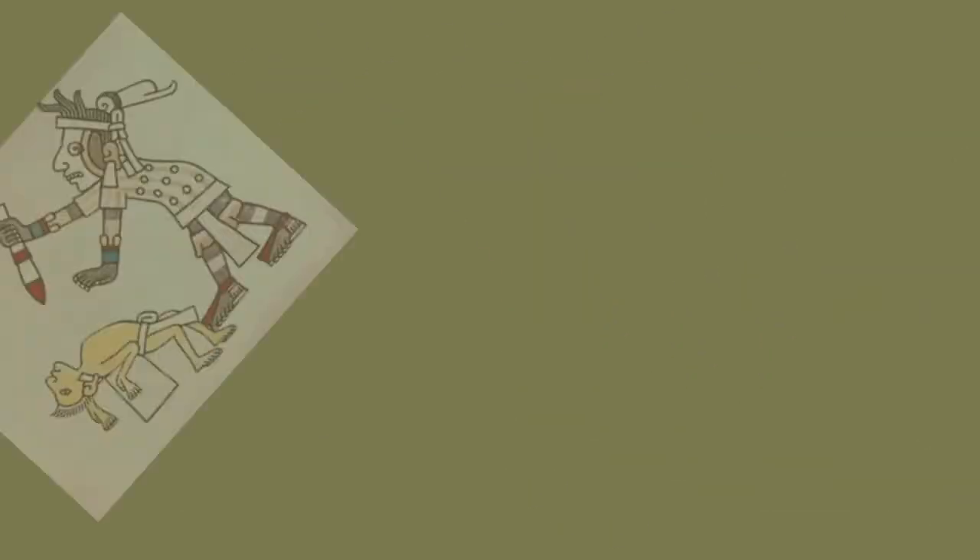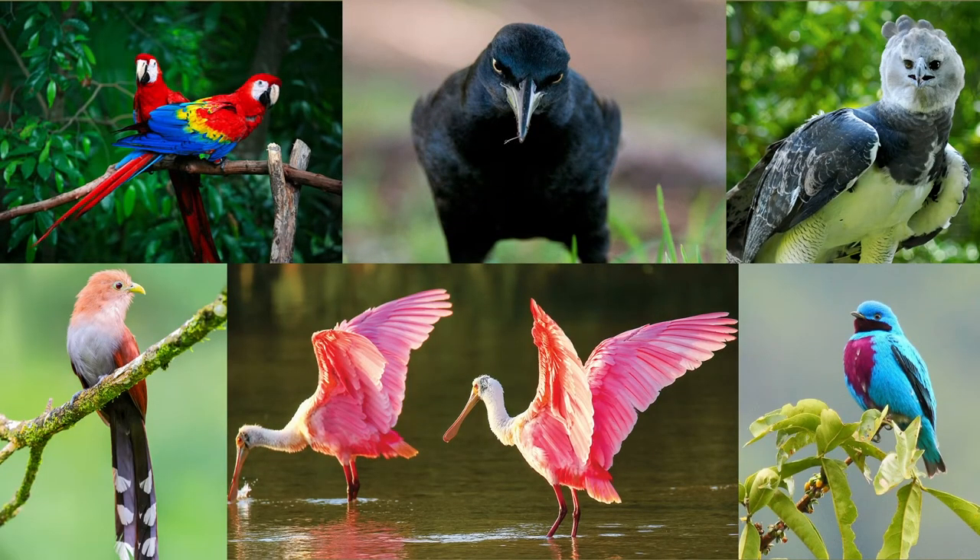Other commonly used feathers came from the scarlet macaw, flamingos, cotinga, golden eagle, and the heron.